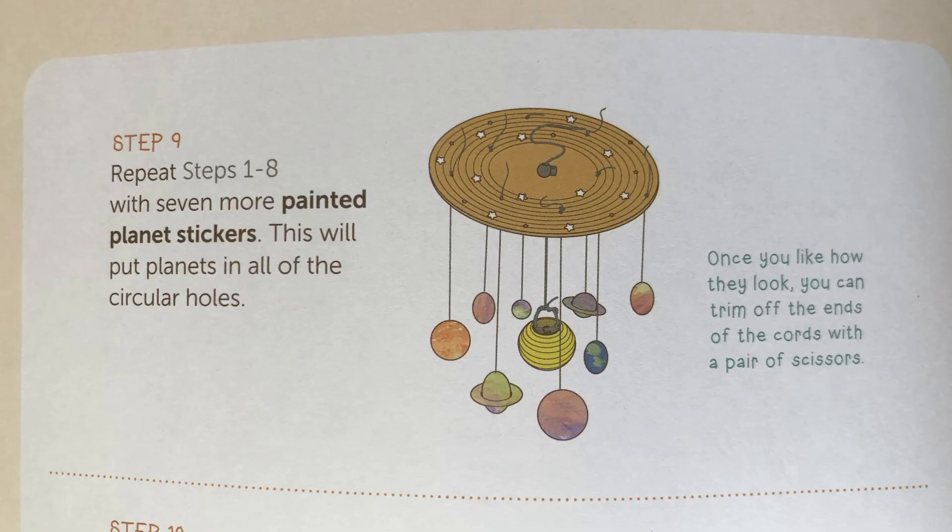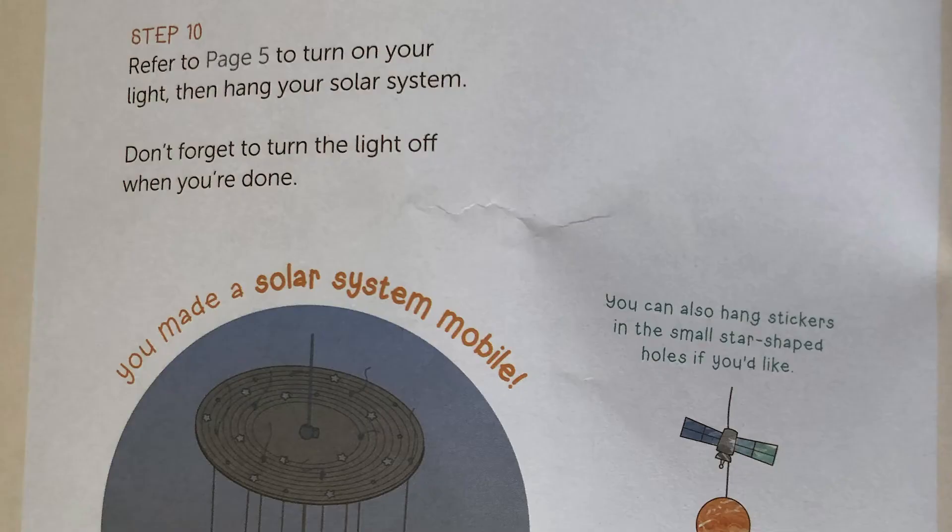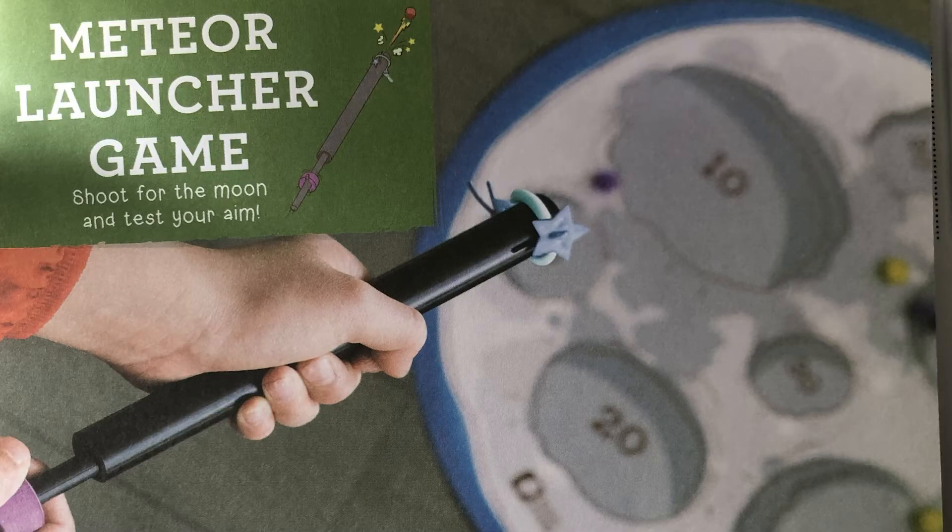Step nine: finish up all your planets — you want all of your planets hanging from your mobile. Step ten: you can turn your light on or off. Try turning it on and turn the lights off in your room so that you can see your solar system lit up. Don't forget to turn the light off when you're done. There's also a meteor launcher game that you can do — look through your instructions to find out how to play that game.